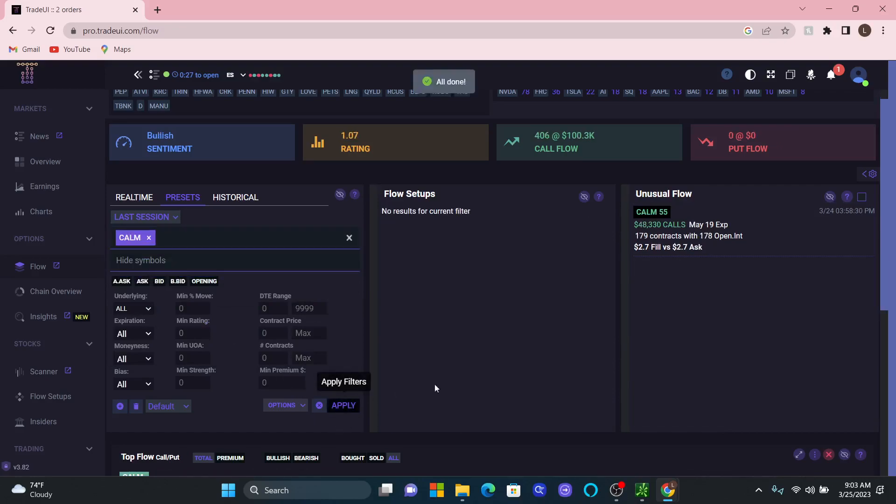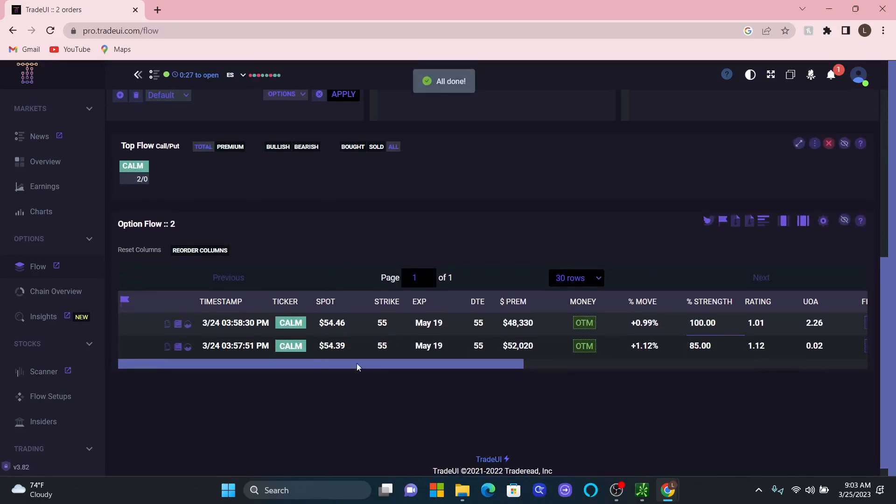Clicking on CALM, it looks like we had two tickets that day — both at the 55 strike with 55 days to expiration, almost a minute apart. So the order actually got broken up, meaning somebody put this in together. You can almost assume this is a $100,000 order of out-of-the-money call options with 55 days to expiration. It's not too far out of the money, and it's in the bullish direction — so this is a bullish stock. Let's look at the chart.